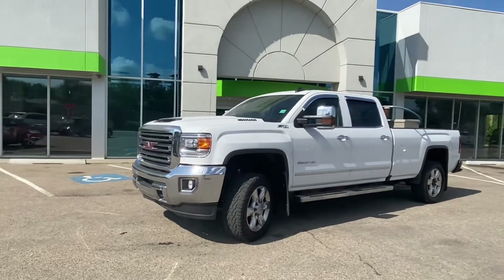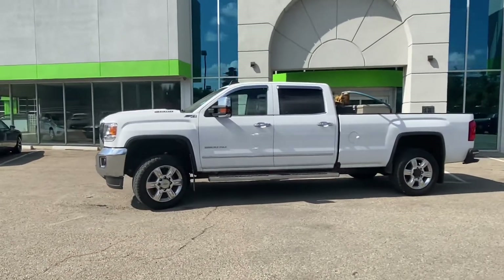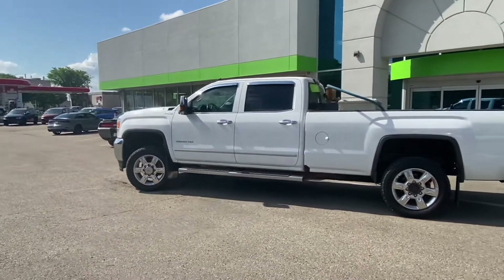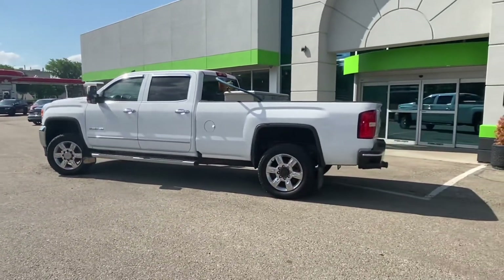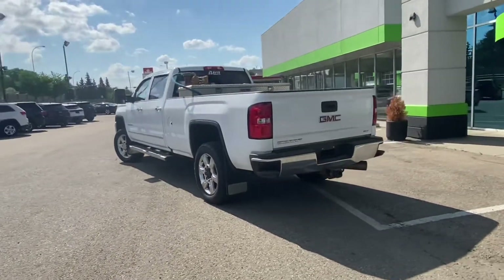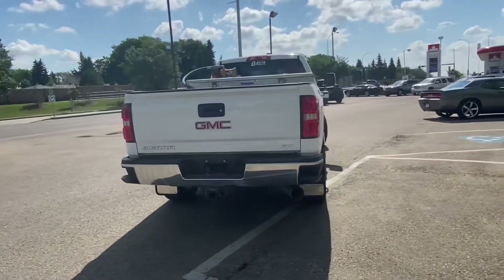Hey guys, Max from Max Auto Sample here. Today we have a 2018 GMC Sierra 2500 HD. This truck is powered by a 6.6 liter turbo diesel Duramax motor and a six-speed transmission. SLT trim level, so you have all the nice bells and whistles in the cab.